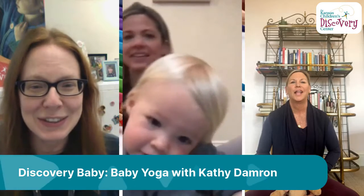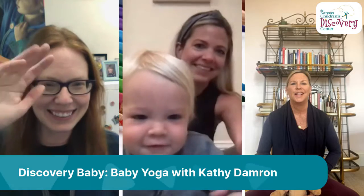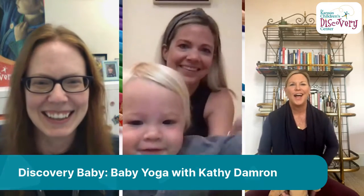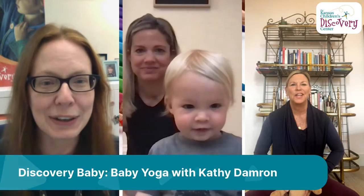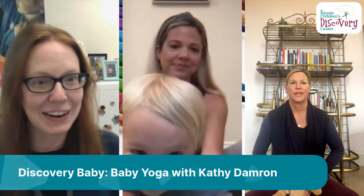We have some friends joining us today — we have Morgan and Liam. And we have Kathy, who will be leading us in baby yoga this morning. I'll turn it over to our guests and friends. We'll have opportunities to take questions afterwards, so feel free to post them in the comments. Liam and Morgan will be back with us in just a moment to run through some poses, but Kathy is going to show us a few of her favorites that you can do at home.